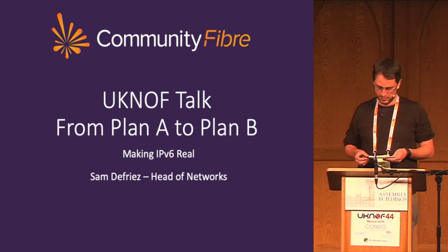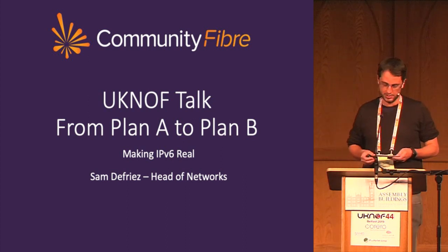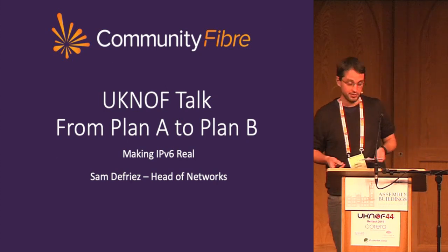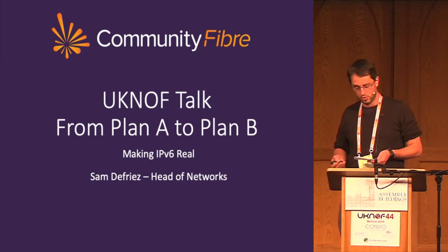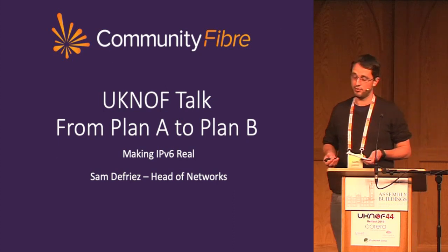Hello everyone, my name is Sam De Vries, I'm the Head of Networks at Community Fibre, and this presentation is really a story. It's a story about our IPv6 deployment journey, talking about some things that went well, some things that didn't go quite so well, and how our design changed and why from plan A through to plan B.